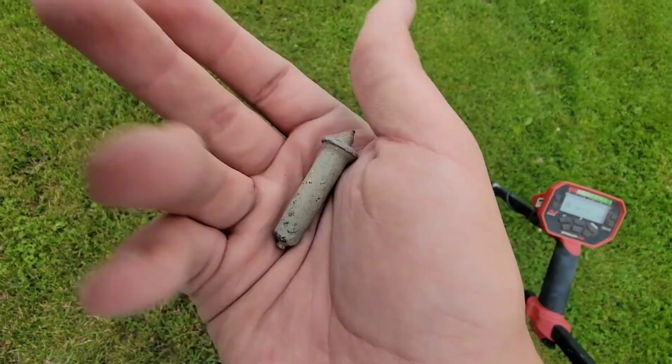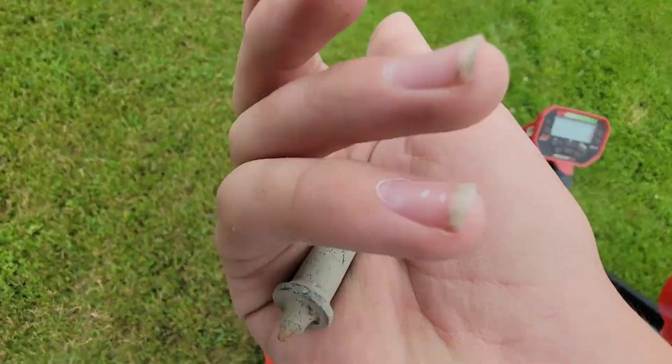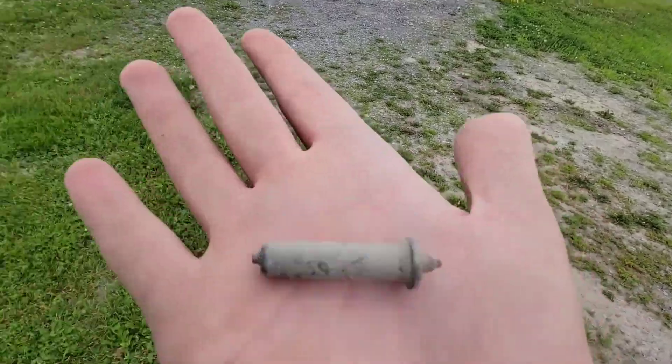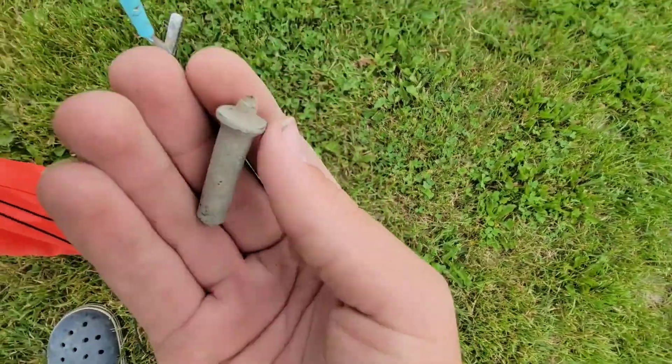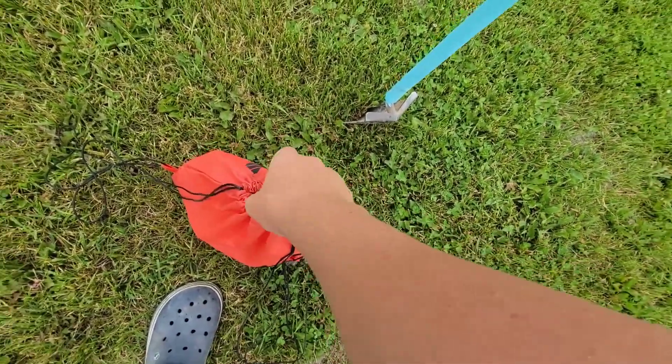I got a surface find. It's probably newer, probably not part of the house — it's closer to the road. I don't know what it is, probably part of a machine of some sort, a small cylinder. That's real cool though, so I'll put that in the bag.